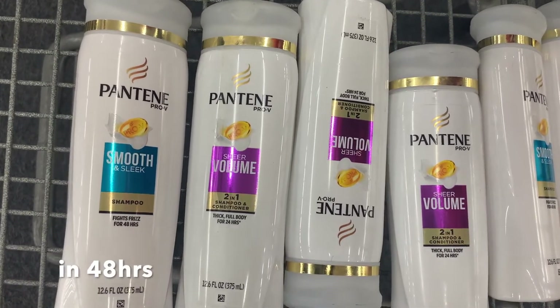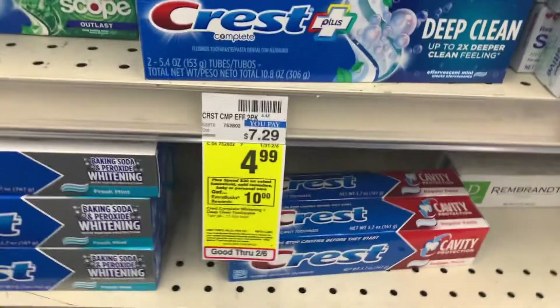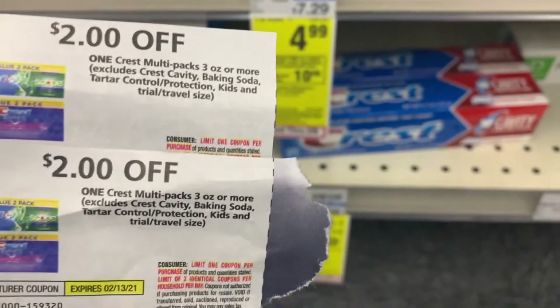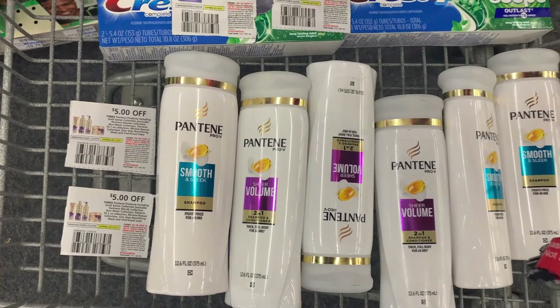To complete our Spend $30 Get $10, I'm going to pick up this Crest value two-pack priced at $4.99. As far as the coupons, we have two $2 off paper coupons that we got from our February P&G. So this completes our Spend $30 Get $10 deal — we have six Pantene and two Crest two-packs of toothpaste.